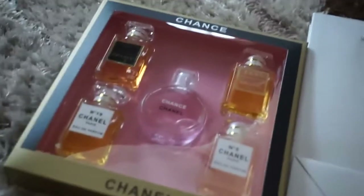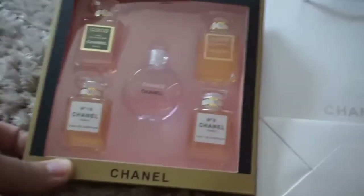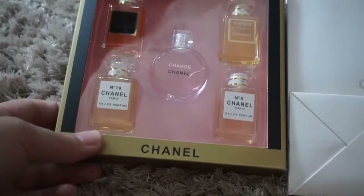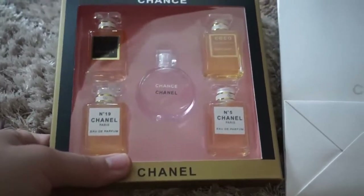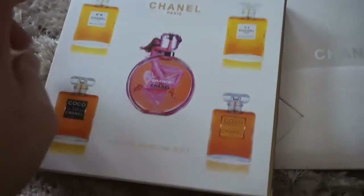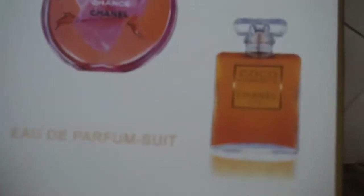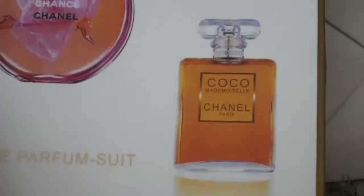Hello everybody, this is Faye of Tales of Faye. In front of me is a set of perfume by Chanel, which I highly doubt is original. I got this from Lazada for 1,000 pesos — that's like 200 pesos per bottle. There are one, two, three, four, five bottles, and it didn't come out as I expected.